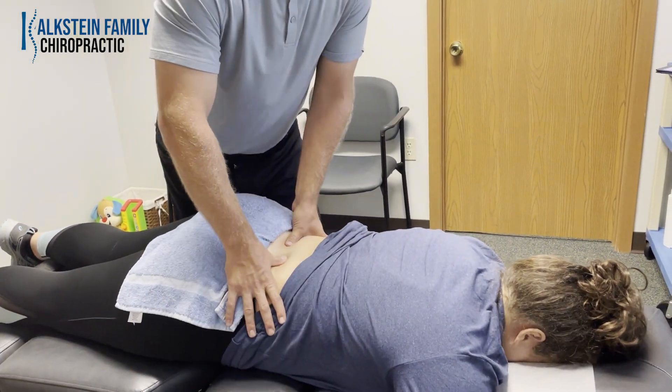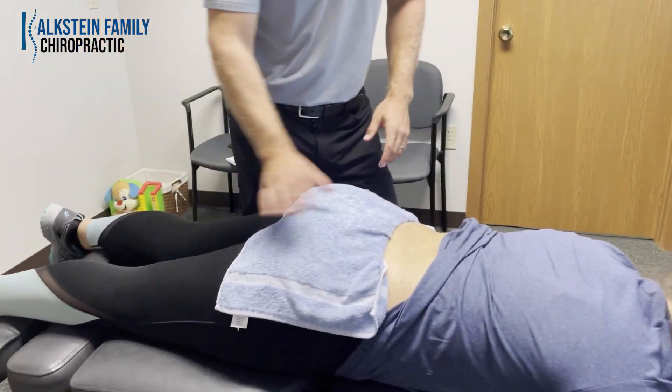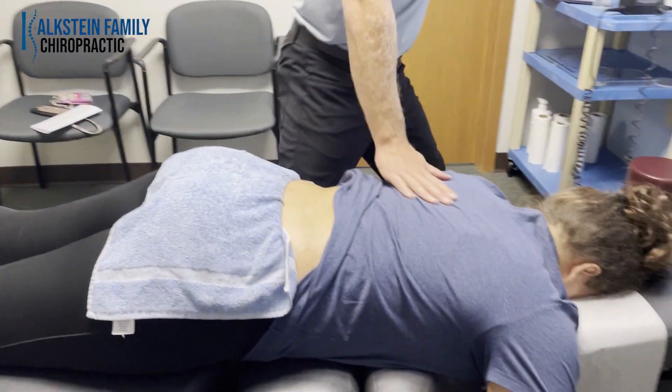We're going to start off with some muscle work in her low back. She's getting some radiating pain, so we're going to do some flexion distraction and adjust her full spine. Let's start with some muscle work.